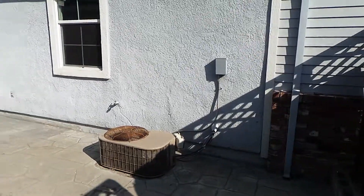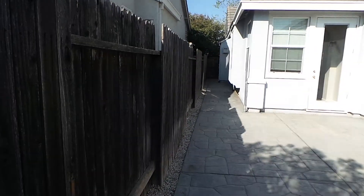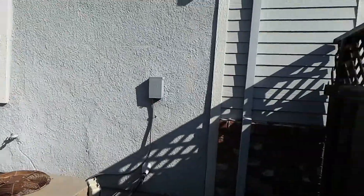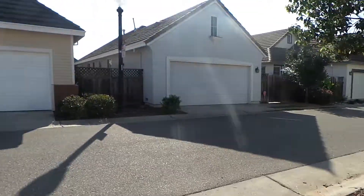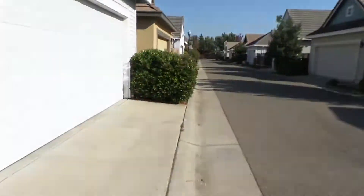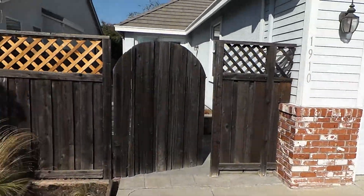Let's have another look over here. It's a great quiet neighborhood over here in North Natomas. And there's our parking and our back fence.